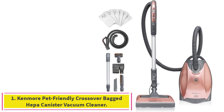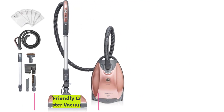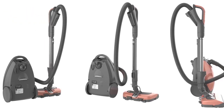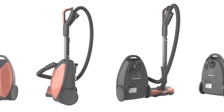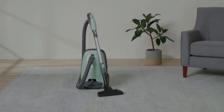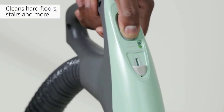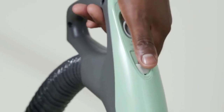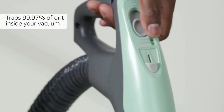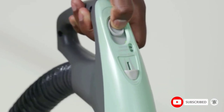Starting at number one: the Kenmore Pet Friendly Crossover Bagged HEPA Canister Vacuum Cleaner. One of the best vacuums for pet hair for those who prefer a canister vacuum cleaner, this heavy-duty vacuum easily handles even the most stubborn pet hair with the powerful suction of the motorized pet powermate attachment. It features four cleaning attachments including an elite dusting brush, a crevice tool, a fan cleaning tool, and an elite floor brush.